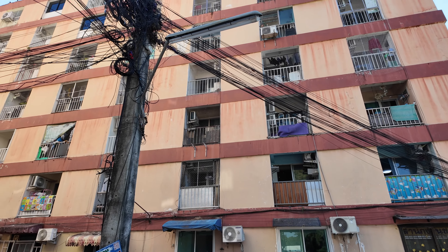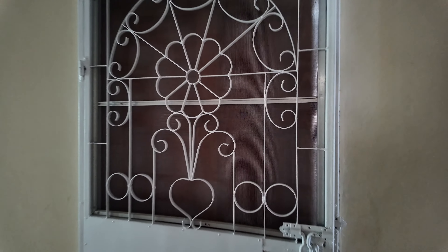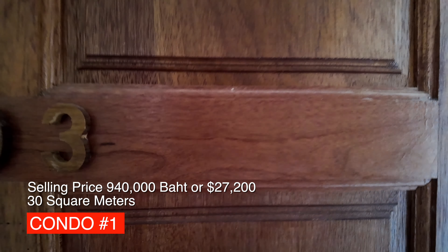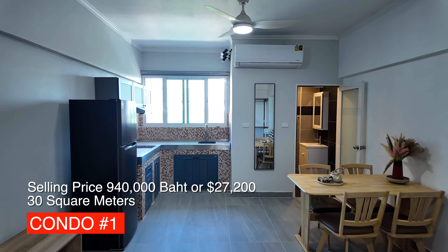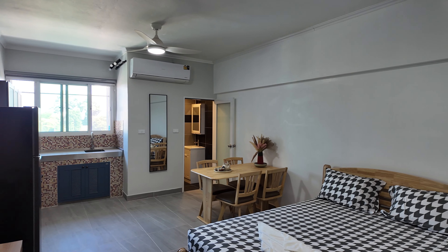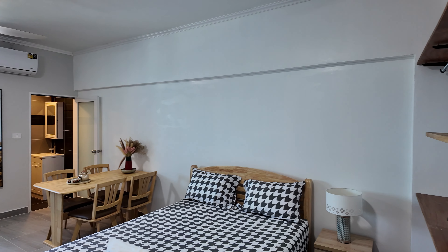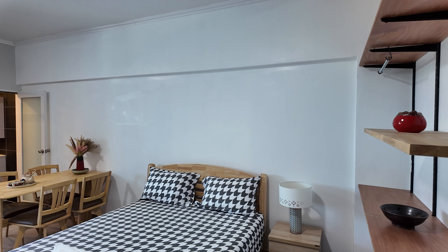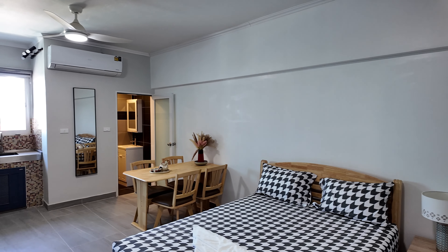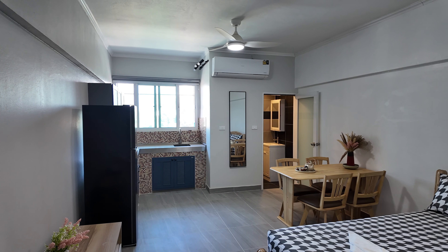Let's take a look at the first condo. We're going into the unit that is for sale. This is a renovated place — it's been freshly renovated. As you can see, fresh paint, furniture, the whole nine yards. It's done in neutral colors, gray, so you can do anything you want with it. It's like a blank palette there for you.